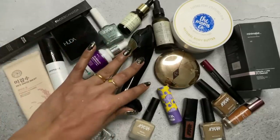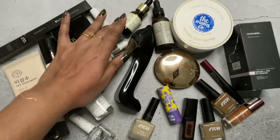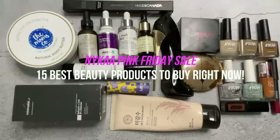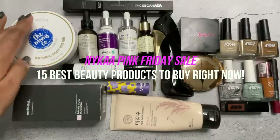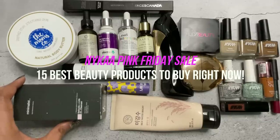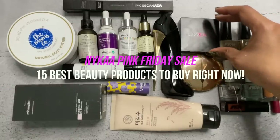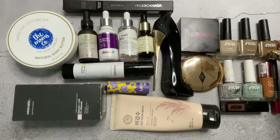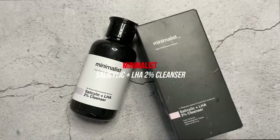Hello beauties, this is the Nykaa Pink Friday Sale recommendation video, which was highly requested. This is the final sale from Nykaa for 2021. I've done many such videos this year, so this is Part 3 — don't forget to check out the other videos in case you want to shop at Nykaa for the Pink Friday sale. In this video, these are my 15 beautiful must-have items that are my absolute favorites, and the deals at the moment are worth your time and money.